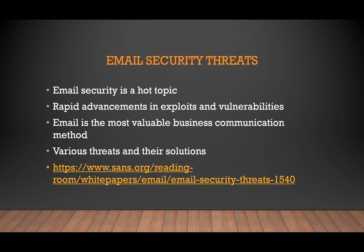Another related paper I found discusses how email security has become such a hot topic with rapid advancement in exploits and vulnerabilities, which is why this is becoming such a huge issue. 80% of their survey respondents said they considered email to be more valuable than phones for business communications. The paper outlines the various threats to email security, focuses on those that are particularly concerning, and gives advice on recent advancements looking to mitigate these.